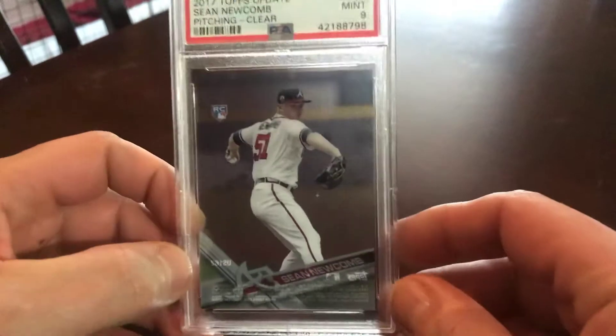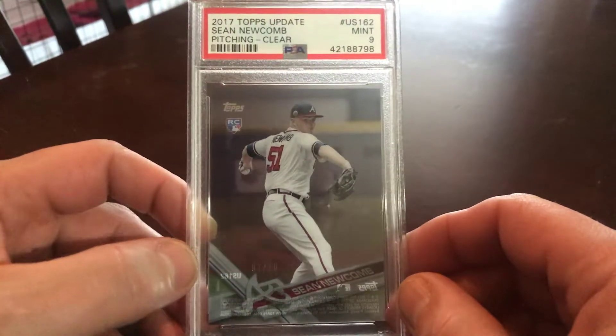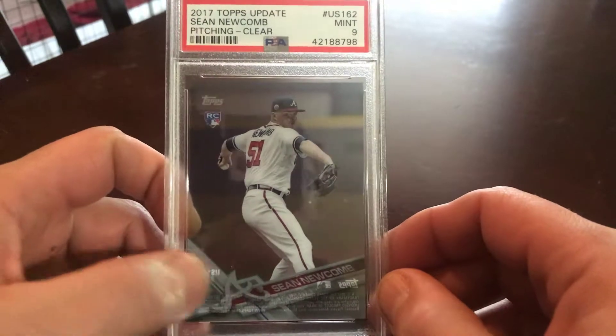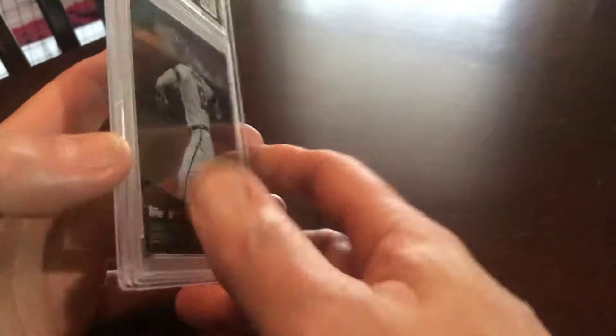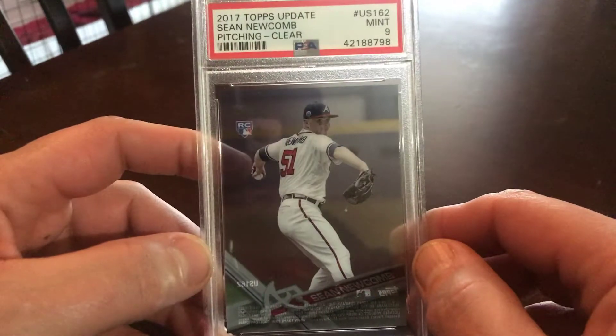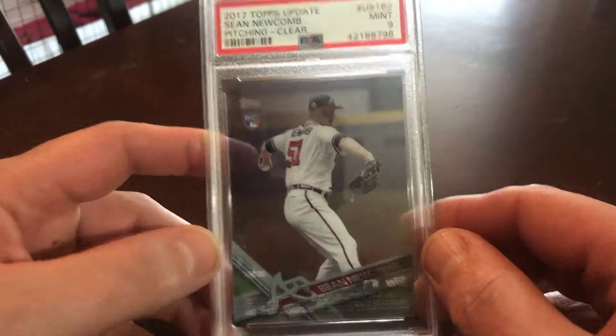Here I got a couple slab cards. This is a 2017 Topps Update, clear acetate — Newcomb, numbered one out of ten. I love these cards, especially the ones you can pull out of the packs. It's only nine, you know — highest one graded. I got a lot of his updates; working on the rainbow, got an almost complete set.